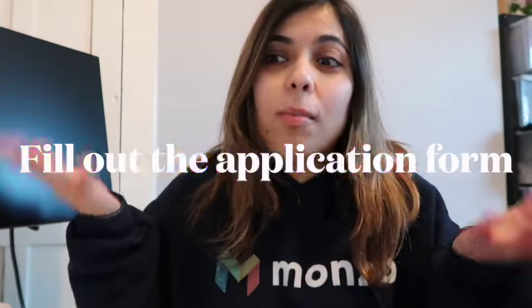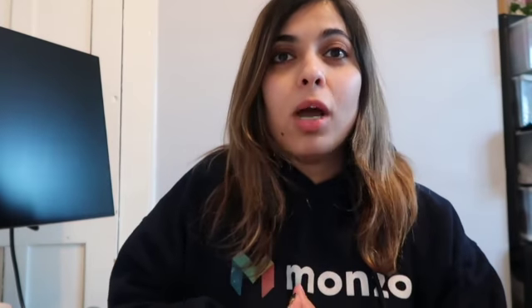Now the first thing you need to do when applying for Monzo is to actually fill out an application form, just like any other job. You can either go onto the Monzo website or you can go on Indeed.com.